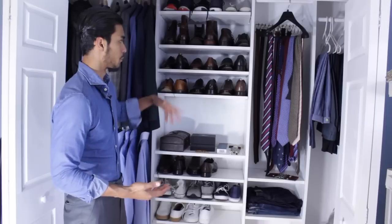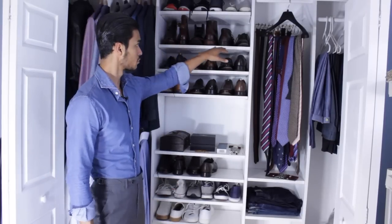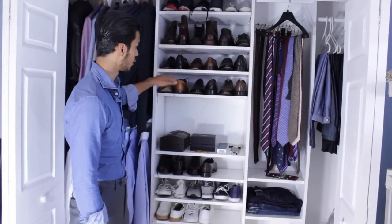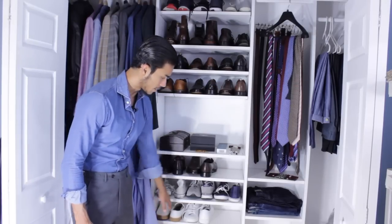The shoe process is pretty simple. I have my sneakers on top, my boots right here, my loafers right here, then the brogues, then the regular lace-ups, and then my casual sneakers.